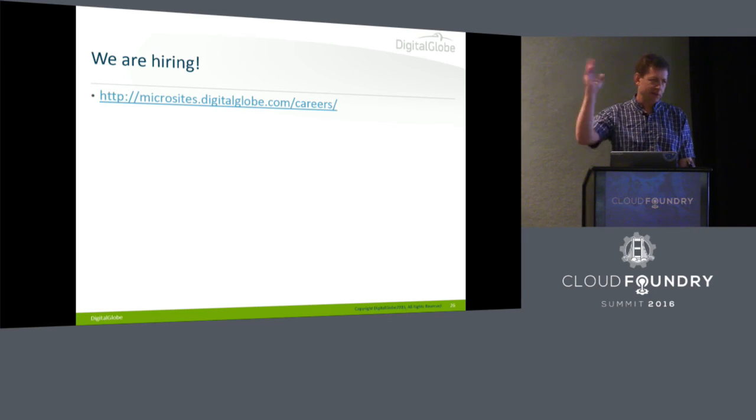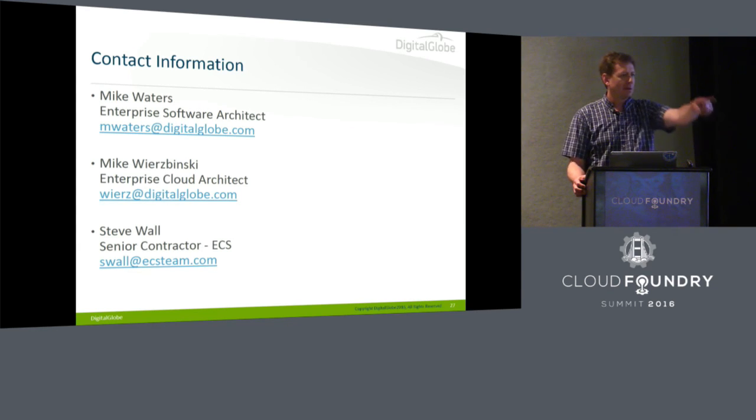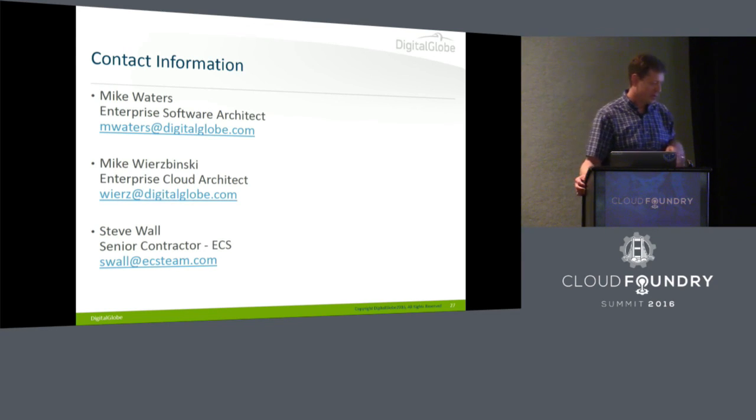DigitalGlobe is hiring and ECS is also hiring. So if you're interested in doing this professionally, there are some opportunities for you. We have contact information here, and we'll take any questions now.